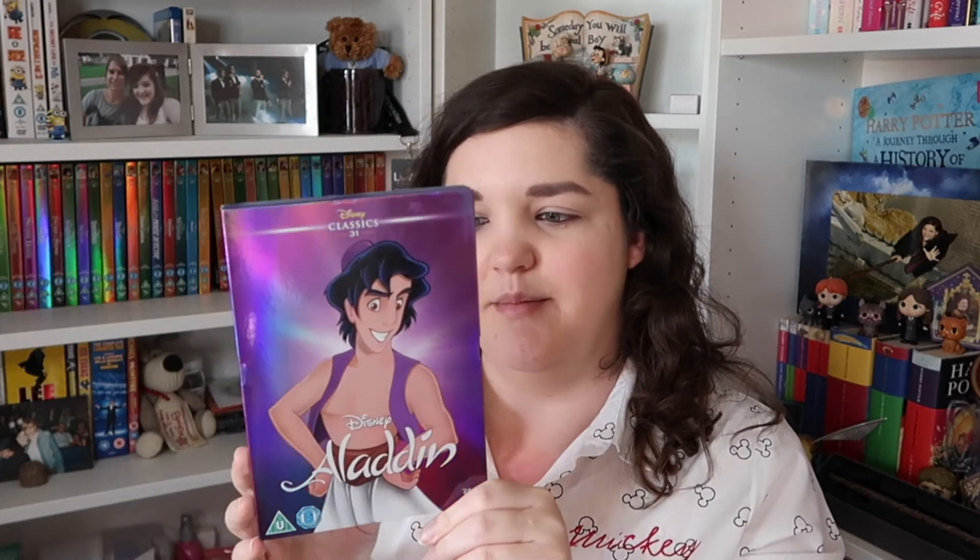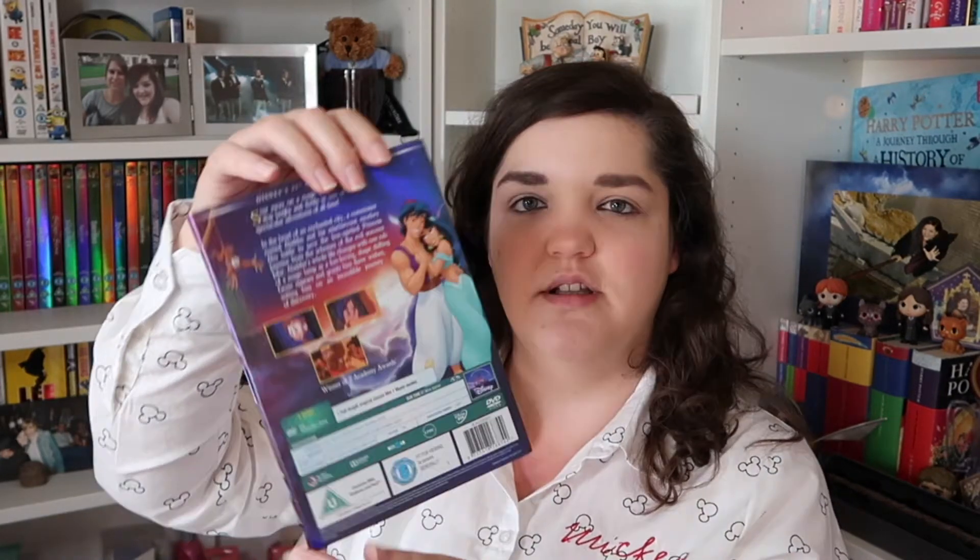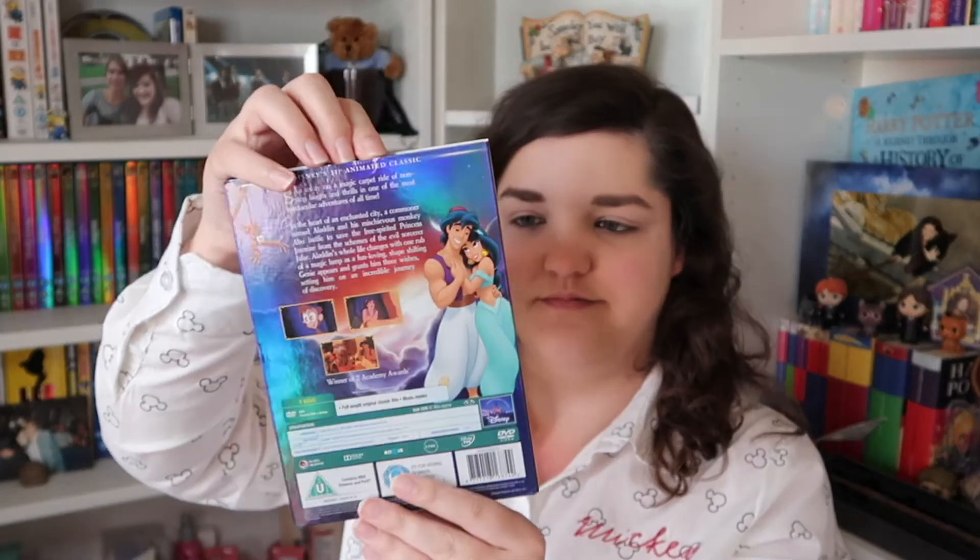Number thirty-one, we've gone back to the purples — we've got Aladdin. Again one I've kind of seen little bits of. We watched the live action the other week while we had Disney Plus and really liked it. I think they did a brilliant job with the live action, so I'll be looking forward to watching the animation all the way through. I've only seen little bits of it.